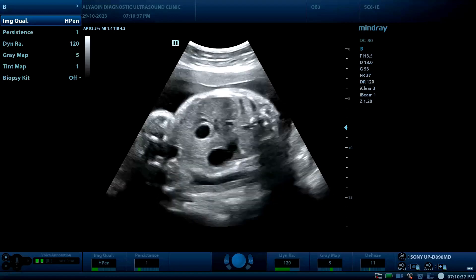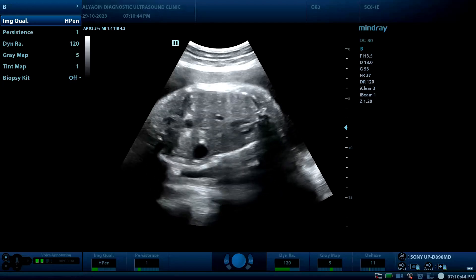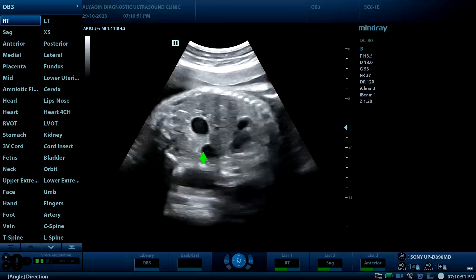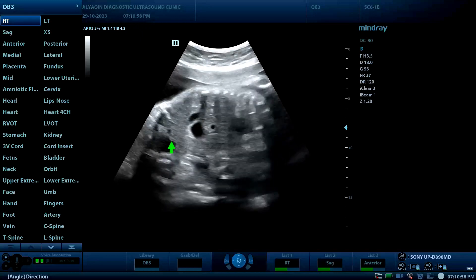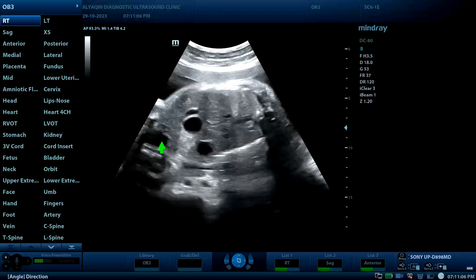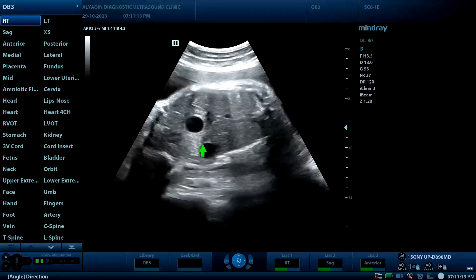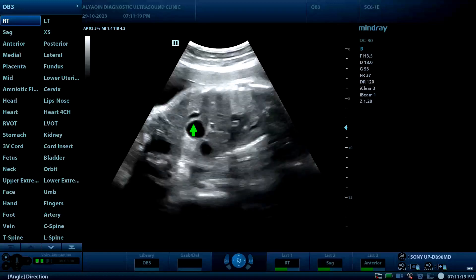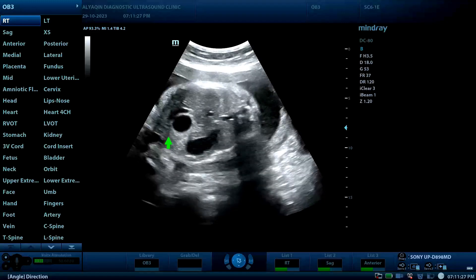Moving toward the abdomen. In the longitudinal view of the abdomen and chest, here is the heart. On the left side of the abdomen, there is a bubble and there is another bubble. Distally, there is the fetal urinary bladder. In a normal fetus, only the stomach could be seen in this view beside the bladder and the beating heart — so this is the so-called double bubble sign.